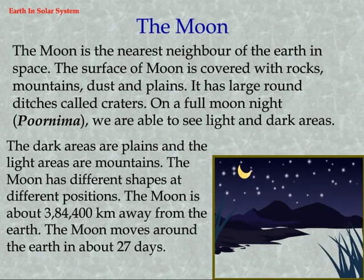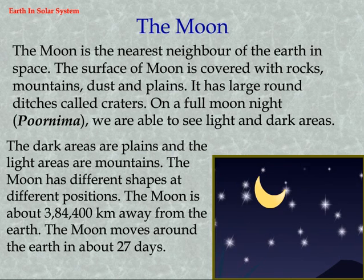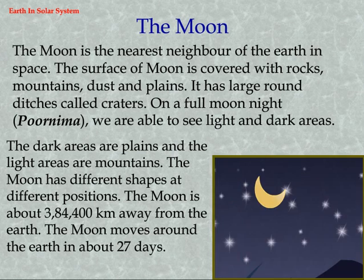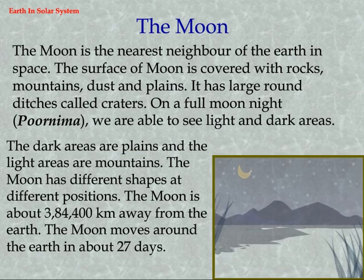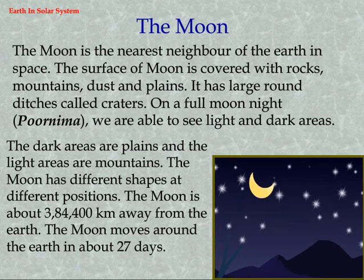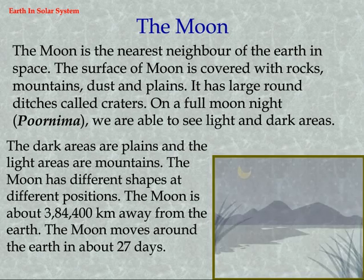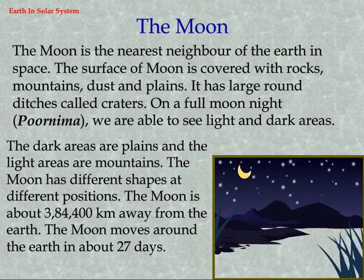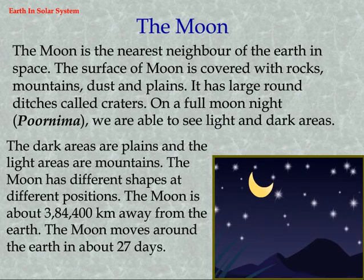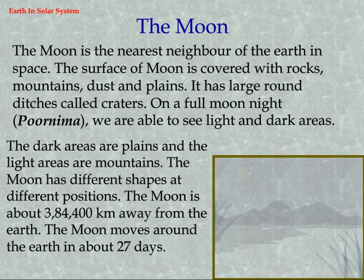The moon is the nearest neighbor of the earth in space. The surface of the moon is covered with rocks, mountains, dust, and plains. It has large round ditches called craters. On a full moon night (Purnima), we are able to see light and dark areas — the dark areas are plains.